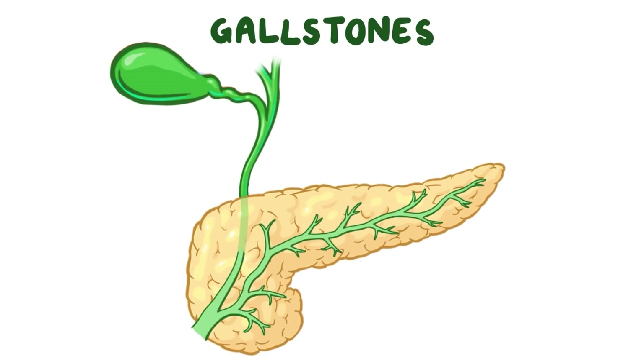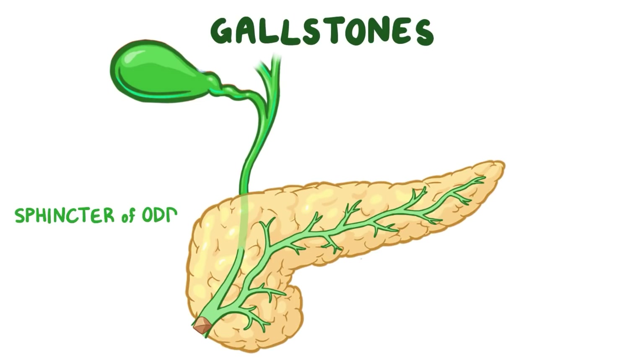With gallstones, what happens is that they sometimes get lodged at the sphincter of Oddi, which blocks the release of pancreatic juices, which is pretty similar to the alcohol-induced protein plug.